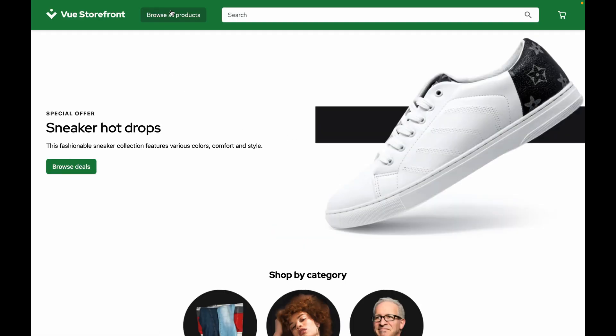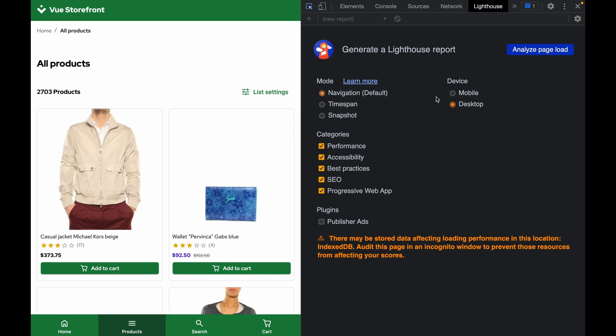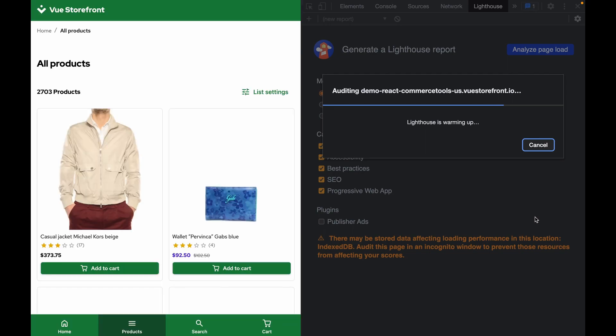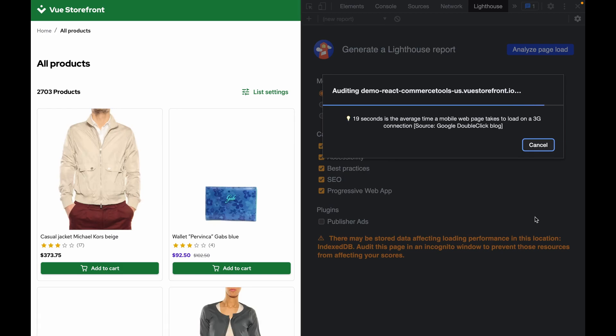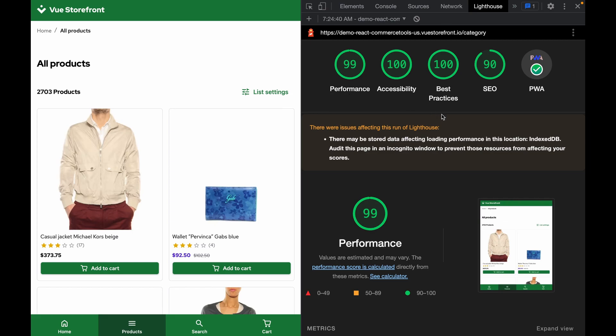Now let's go ahead and take a look at those lighthouse scores. We'll jump back to our category page and open up the lighthouse panel. We'll go ahead and analyze the page and see what we get. Everything loads super fast, and as you can see, the scores are amazing.